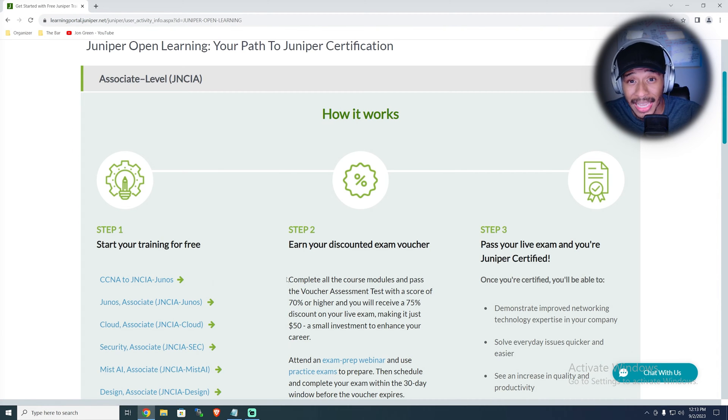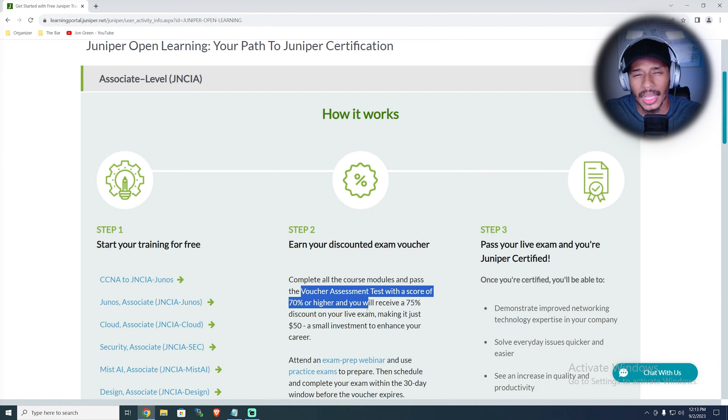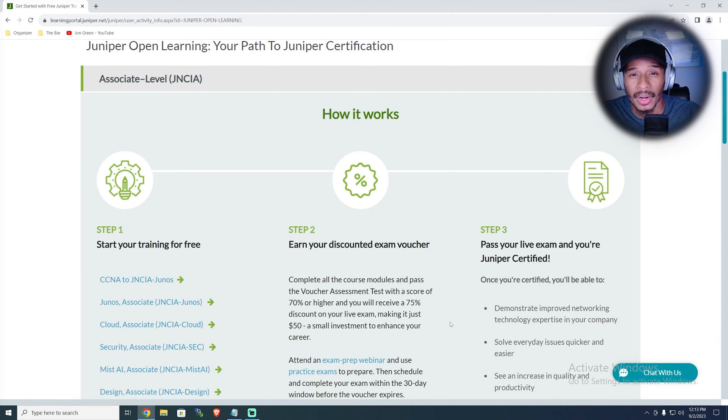At the end of the course, there's an assessment of about 60 to 65 questions, and if you pass it, you get 70% off your voucher. Juniper also has a second course available that's a bit longer, which outlines everything an individual would need to know, even if they didn't have a background in networking and were looking to pursue the certification.